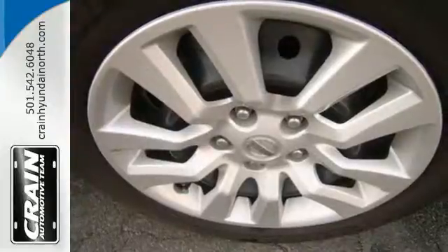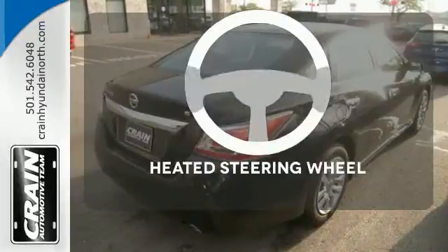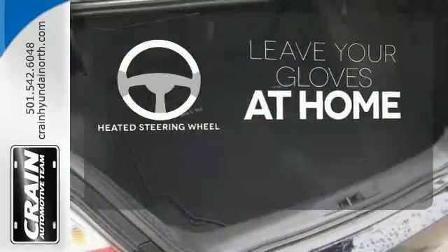Feel safe with an advanced airbag system, anti-lock brakes, and tire pressure monitor. Leave your driving gloves at home, thanks to the heated steering wheel.